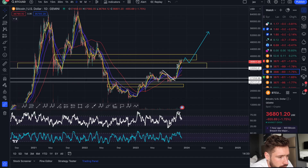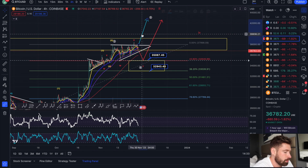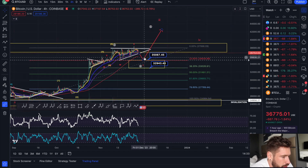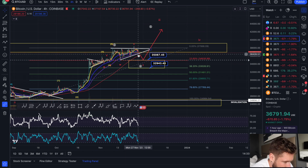Hopping to the chart — I posted in my Discord that I think this red arrow is more likely, that we're going through a WXY correction and potentially at least retouch 35k to complete the wave 4 before potentially bouncing in a wave 5, which will allow the alts to pull back into their target zones before seeing continuation. I still think that's a likely scenario if we bounce off this support and break out.